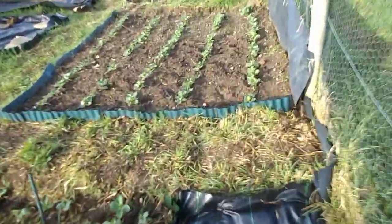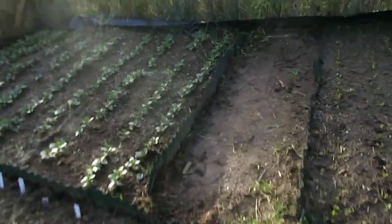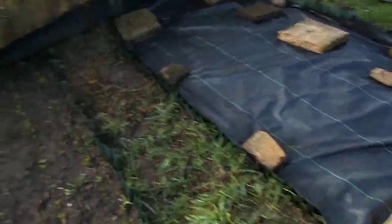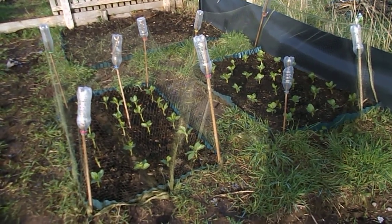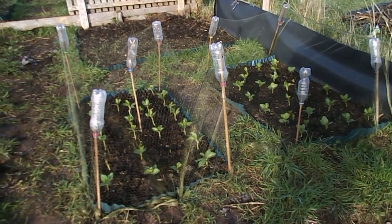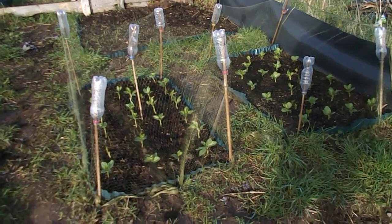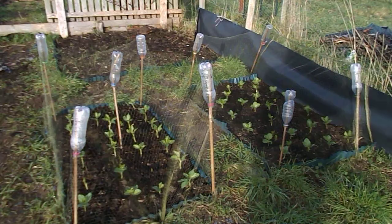I've started laying membrane on the paths. I'll continue in the new year - I don't think I'll bother until then - and we'll carry on laying the membrane for the paths in between the beds. There's another view of the Aquadulce broad beans which seem to be doing well. When they get a bit taller I'll set the netting down and put canes as supports for the broad beans. Let's hope they don't get affected by the frost too severely here on this south-facing slope.